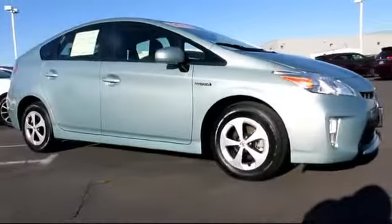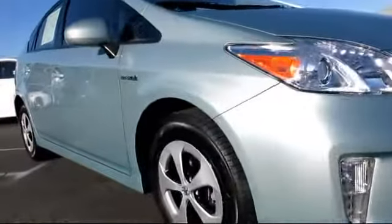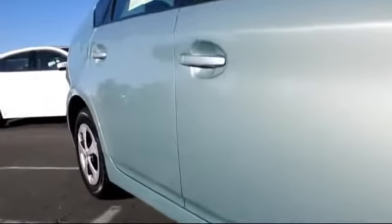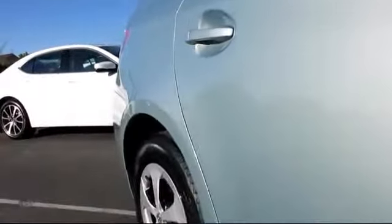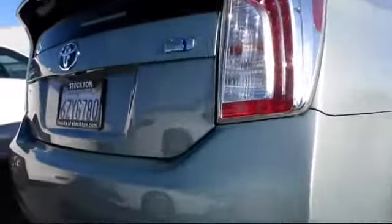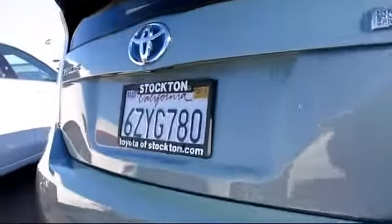It comes equipped with remote keyless entry, steering wheel controls, alloy wheels, CD player, air conditioning, traction control, power windows, side airbags, telescoping steering wheel, rear defroster, and has less than 40,000 miles on the odometer.